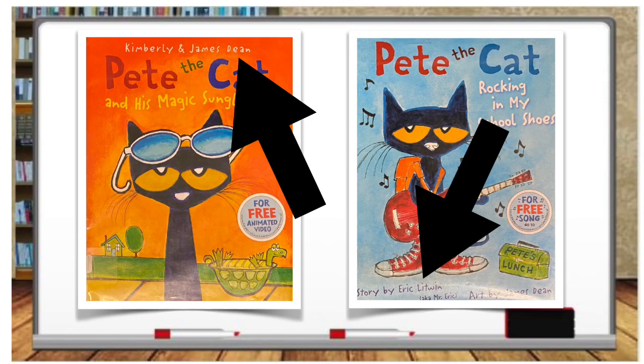Unfortunately, sometimes we have to make changes for our students to have the best access. For example, Pete the Cat is under P-E-T for Pete, because some newer versions have different authors.